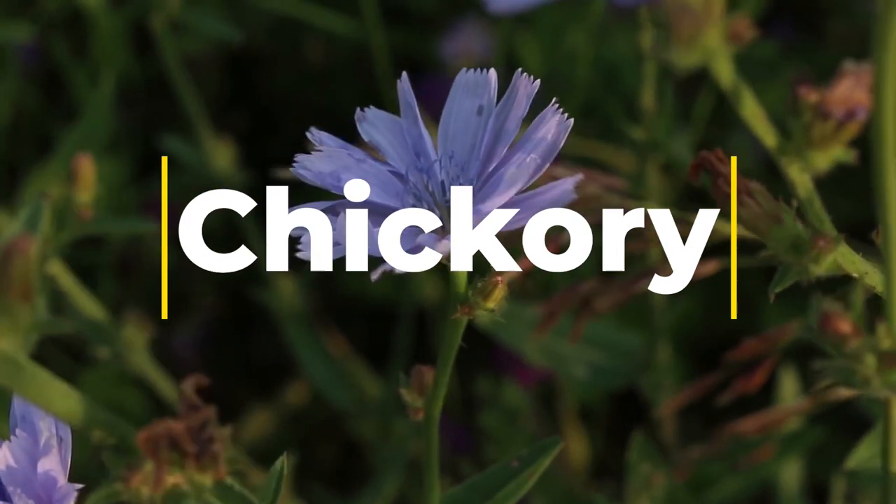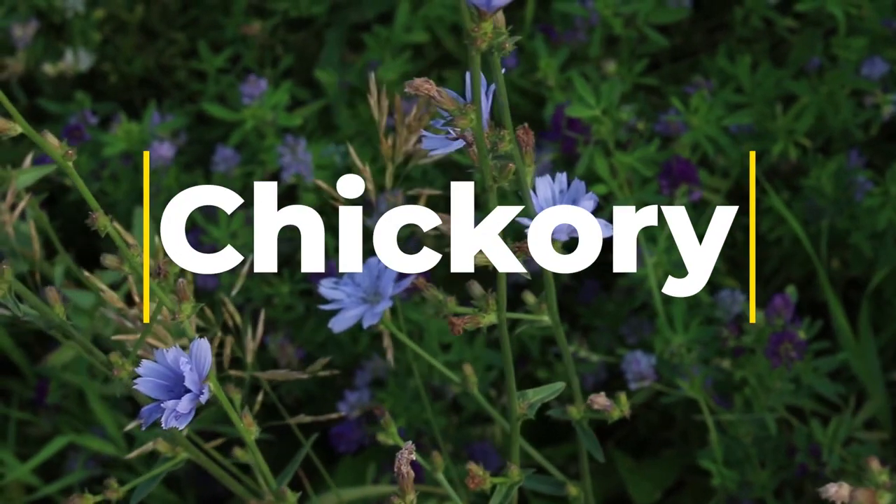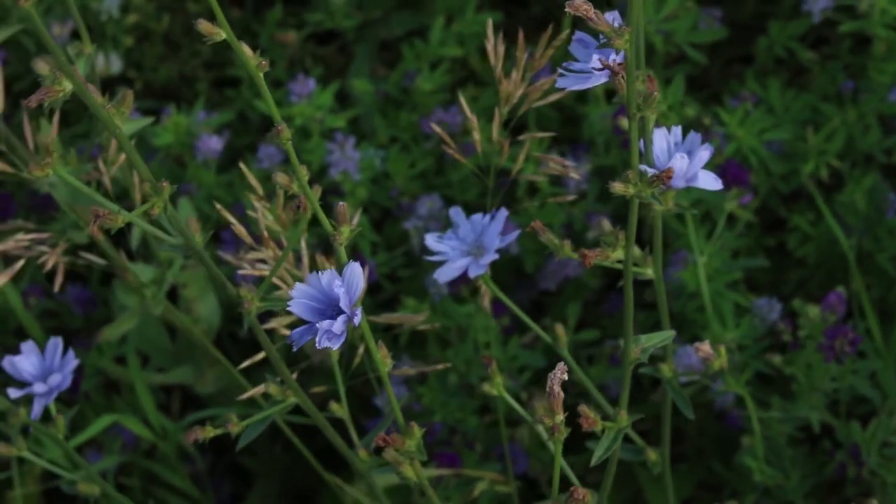Chicory is a small purple flowering plant that's actually part of the dandelion family. It has been used by humans for millennia as a type of medicinal plant, as some people find it can help with an upset stomach.